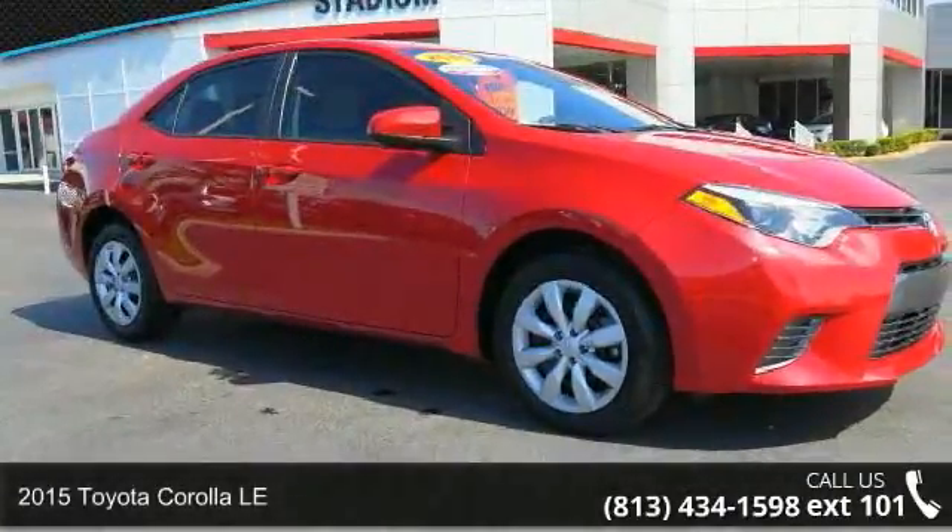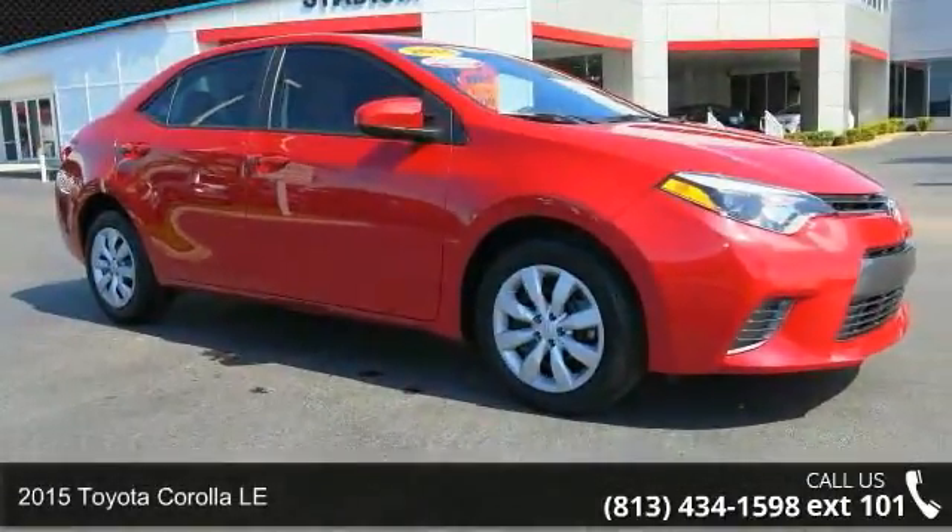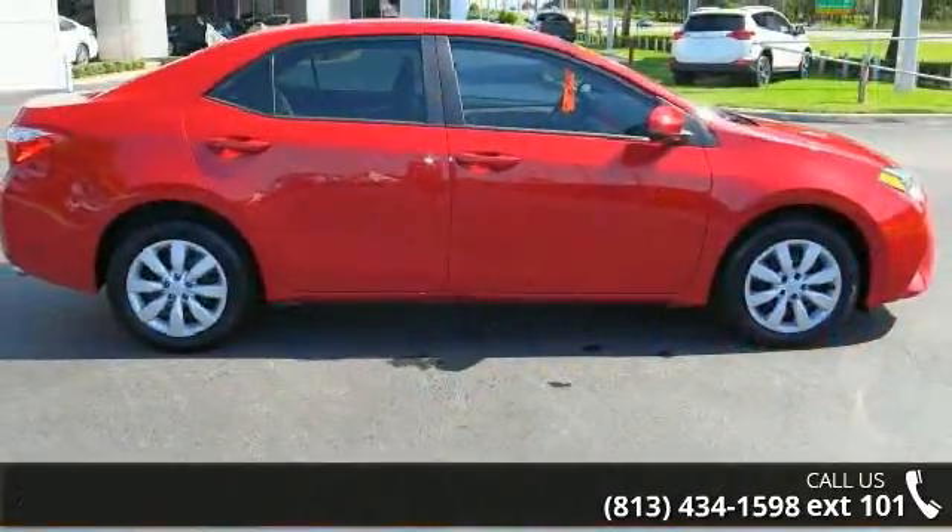Step into the 2015 Toyota Corolla LE. If you are looking for an automobile with great features, look no further.